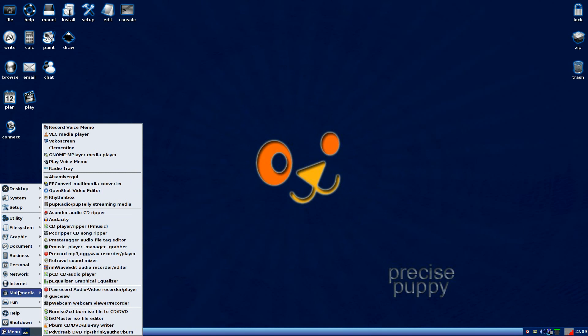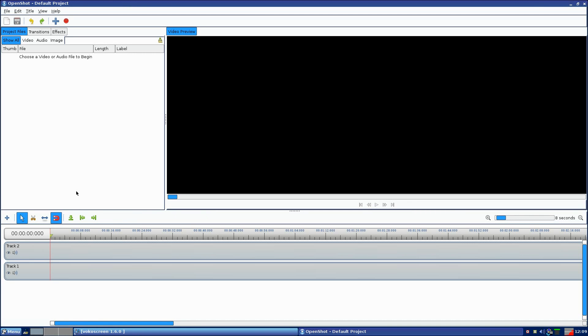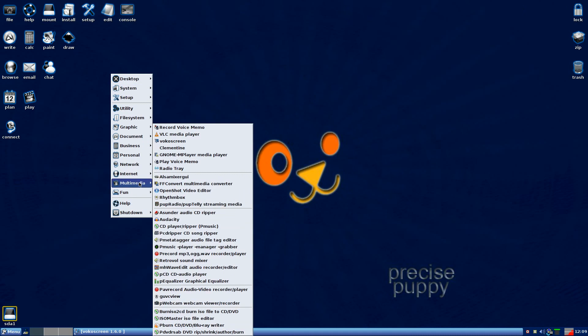What else have we got in Multimedia? We've got OpenShot and Rhythm Box — all works super fine, no problem, all the latest versions. OpenShot works super, lovely jubbly, does what it says on the tin. Rhythm Box — I just had to make sure it worked, and it does. I've also got the brand new version of Audacity, pulled that in as well.